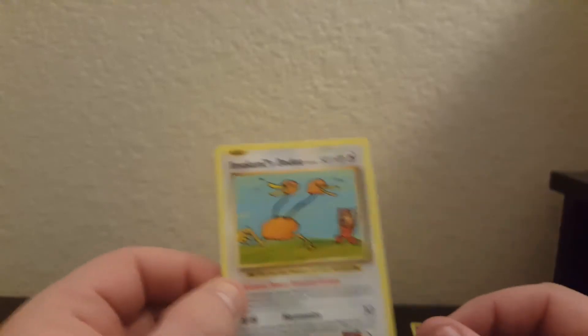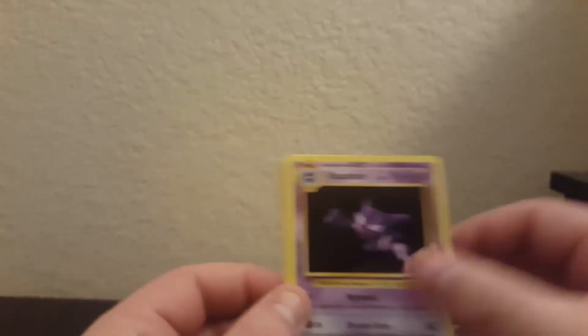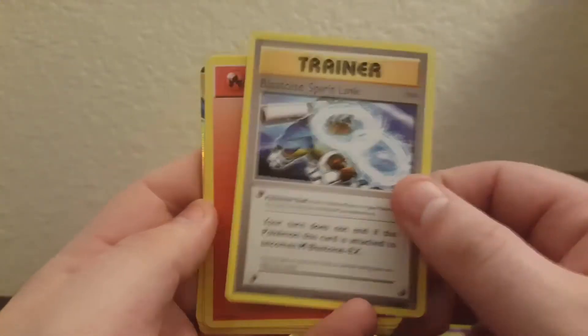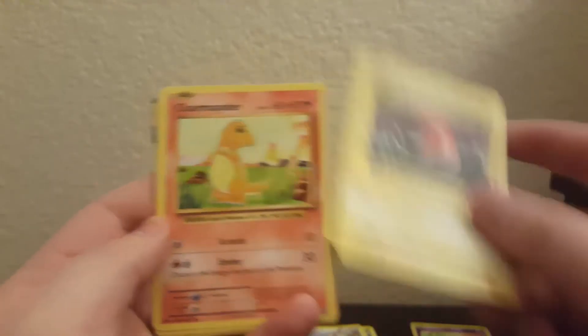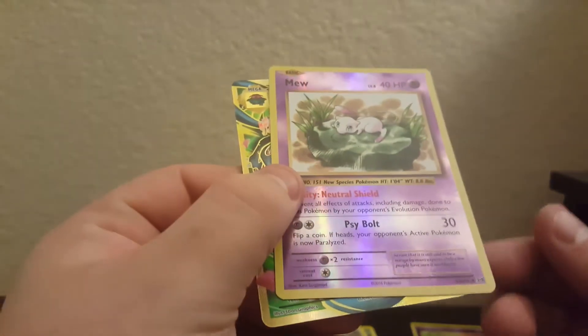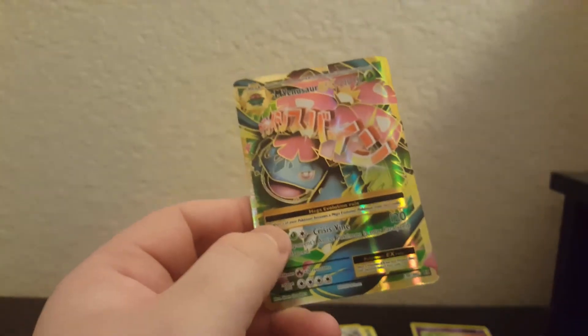Nice - alright, Imakuni's Duo, sort of a secret rare, let me put that off to the side. Haunter, Blastoise Spirit Link, Fire Energy, Voltorb, Charmander, Diglett, Gastly, a reverse rare Mew, and a Mega Venusaur EX! This is awesome. That's two ultra rares and a ton of reverse rares - all under twenty dollars.